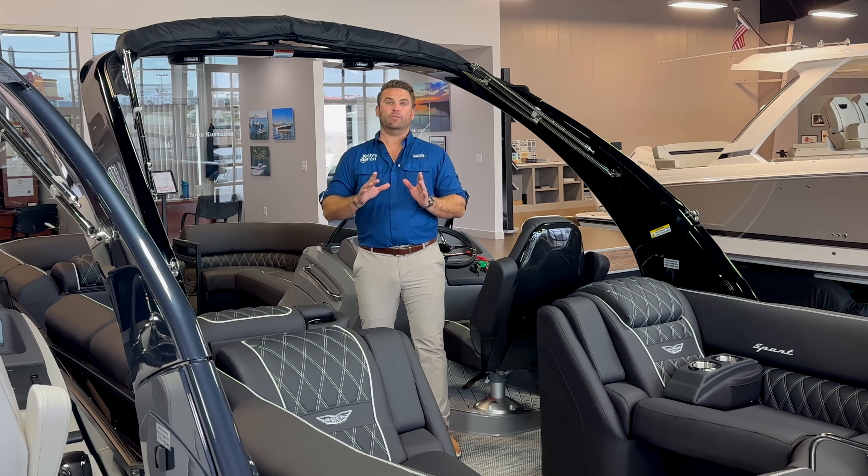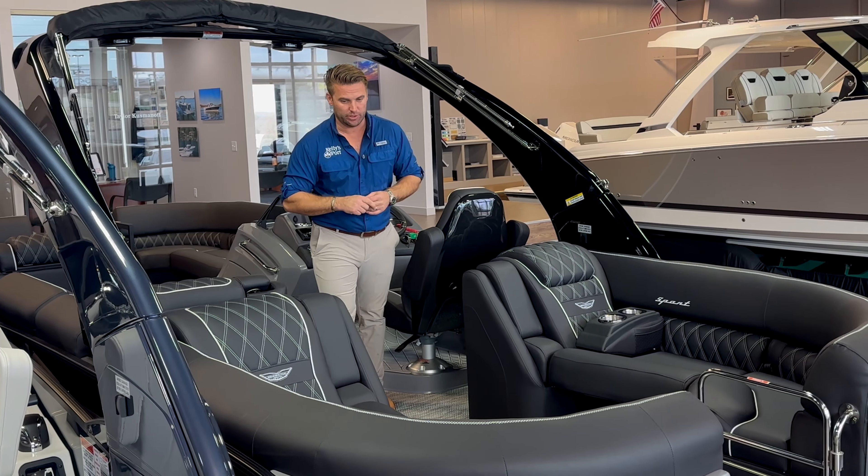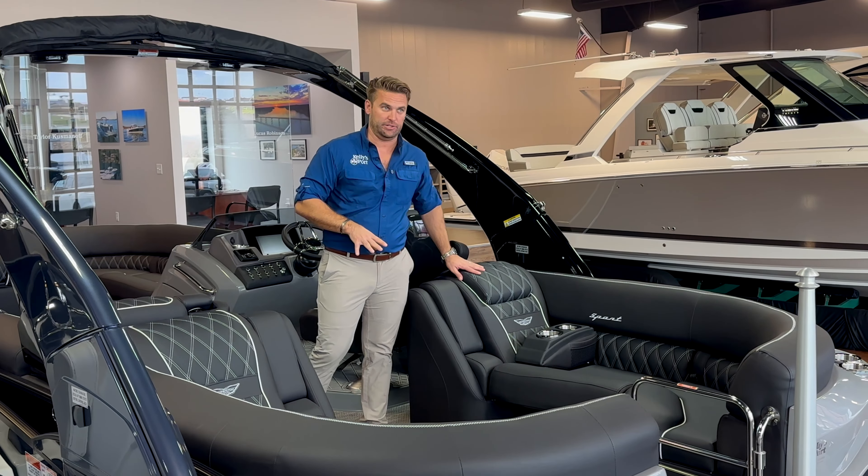All of our customers have loved the black exterior of our Benningtons — kind of gives it that nice Batman look, if you will. And Bennington wanted to take that to the next level with their new Phantom Black interior.